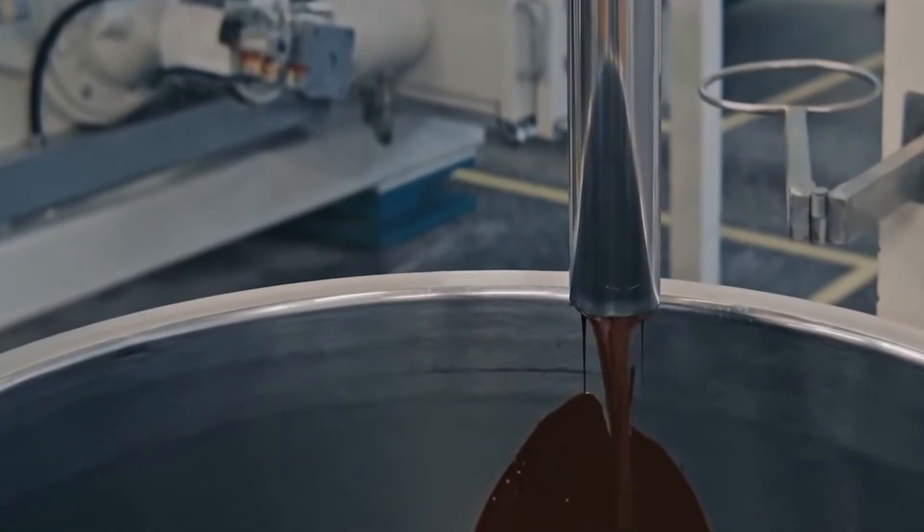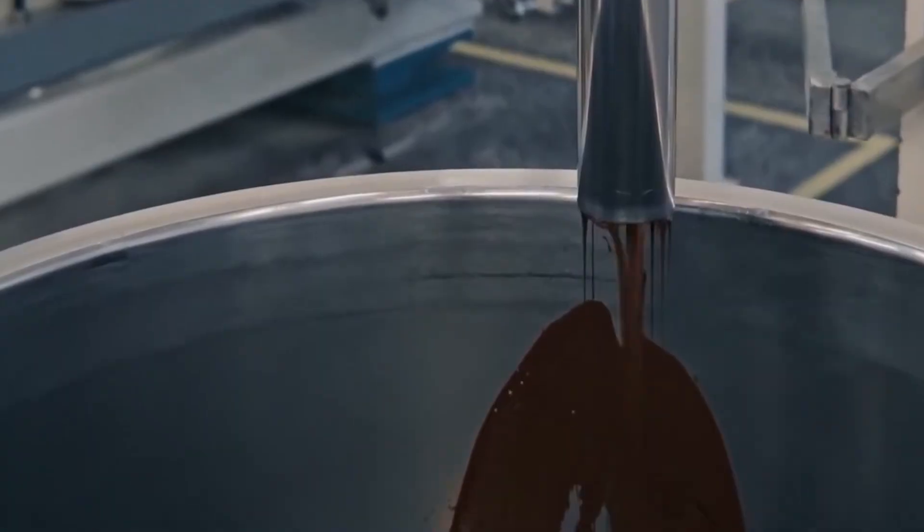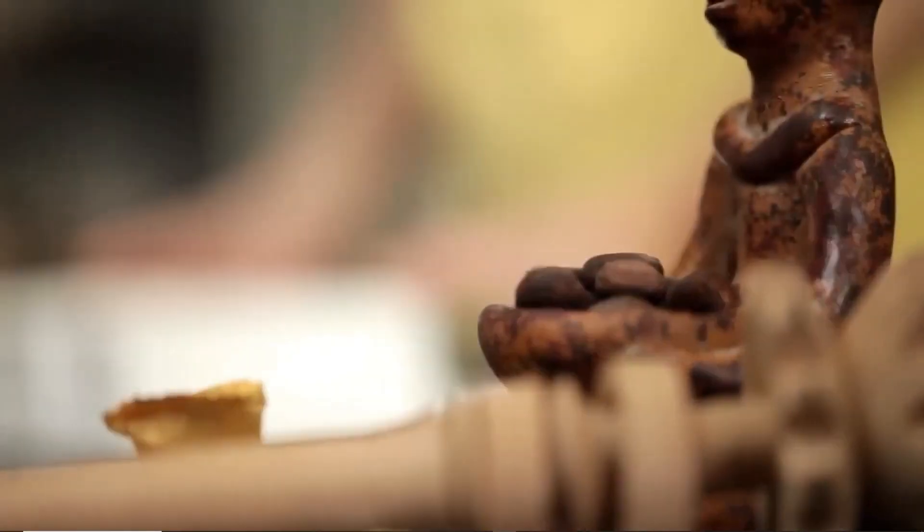At the end of the tunnel, robotic arms flip each mold, releasing perfect Toblerone bars onto padded conveyors. They slide past optical scanners that detect shine, alignment, and even surface micro-bubbles invisible to the human eye. What emerges from this section of the factory isn't just chocolate — it's precision solidified.